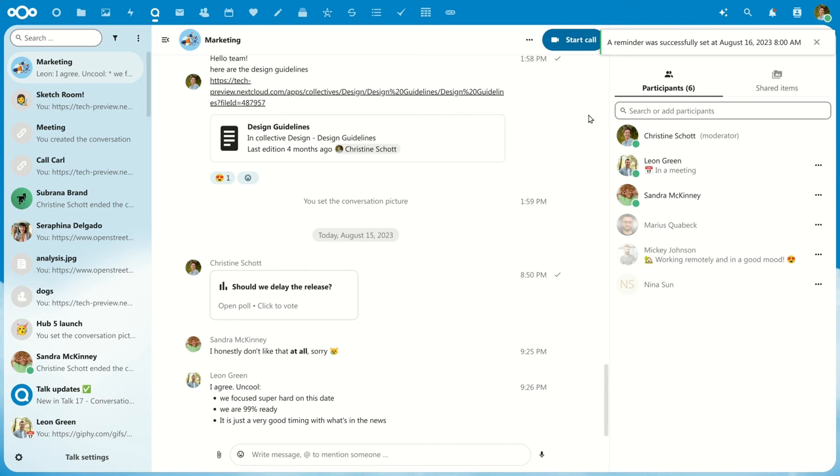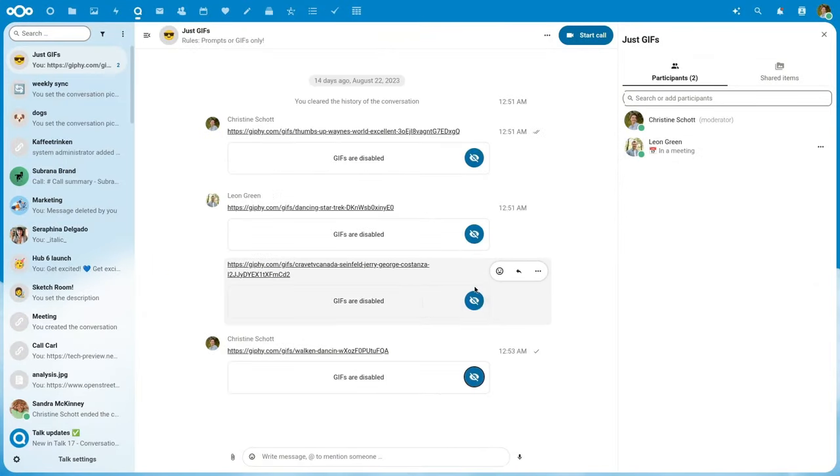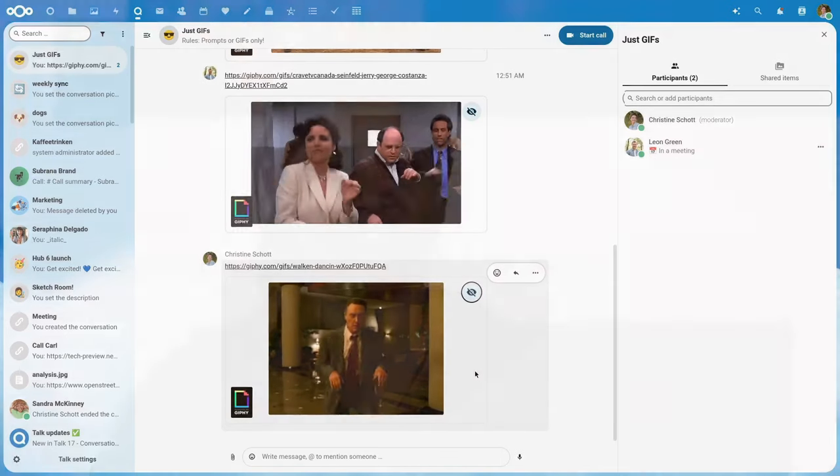As GIFs can be a little overwhelming, we also added a button to disable them so that you can focus on the messages that are interesting for you.